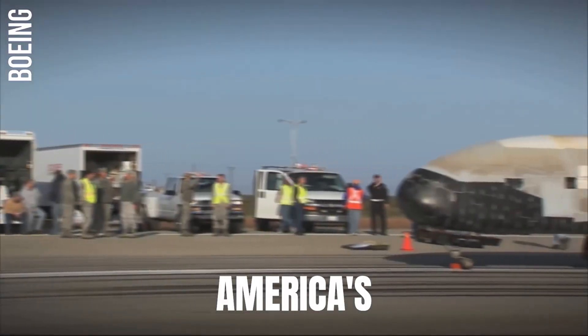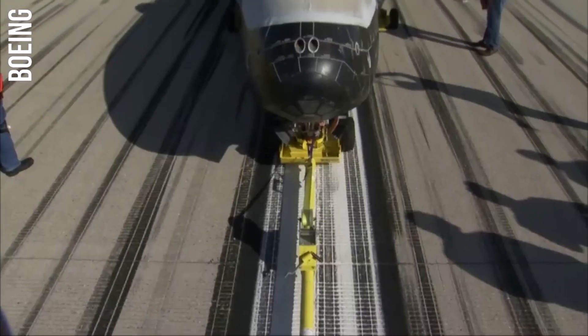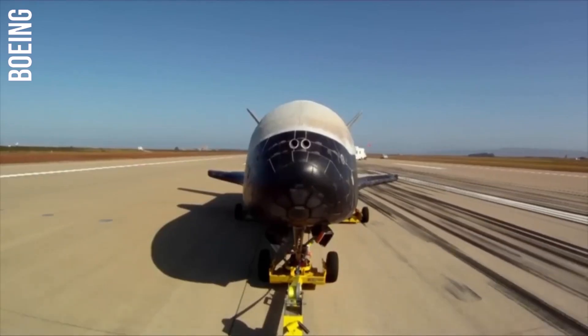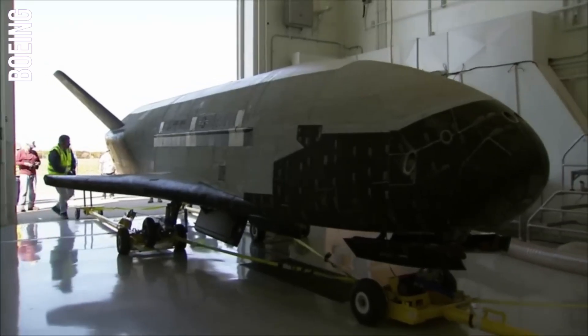Boeing X-37, America's first autonomous space plane. A space plane is an aerospace vehicle that can operate both as an aircraft in Earth's atmosphere and as a spacecraft in space. It is essentially a hybrid of a rocket and an airplane.